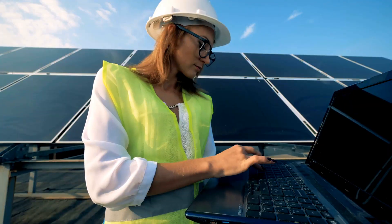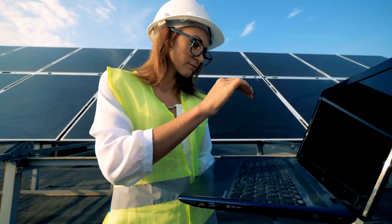Welcome to Vaninden Academy. Today we're going to talk about safety while dealing with solar power systems.